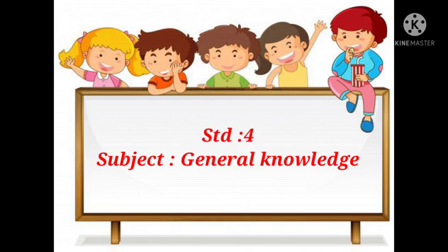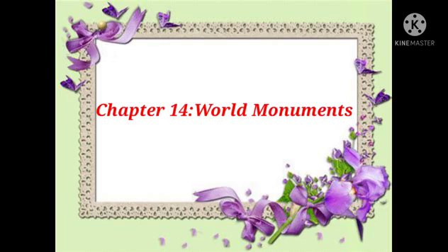Standard 4th Subject General Knowledge. Today we are going to learn a new lesson in our General Knowledge book. Chapter No. 14: World Monuments. Children, they have given us 8 world monuments in total. Now let's see them.